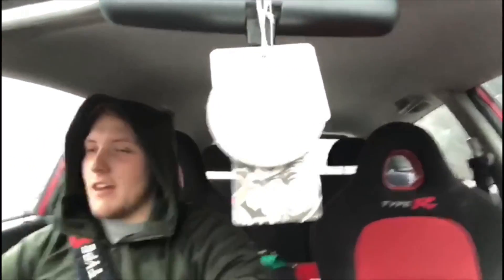All in all, the EP3 is not a bad daily driver. It's comfy enough, even though the roads are terrible. The MPG's not terrible if you stay out of VTEC. But if you've got a loud exhaust like me, it's alright — if you like headaches. Nah, it's not that bad.